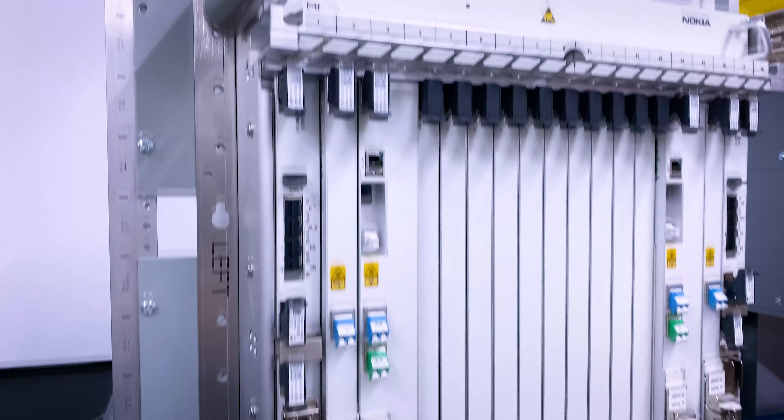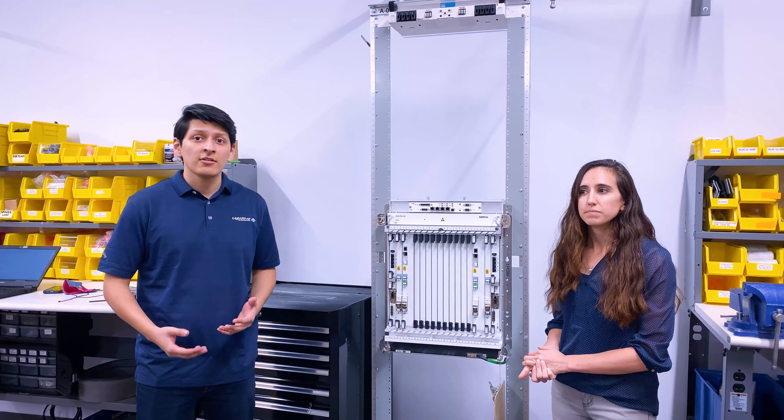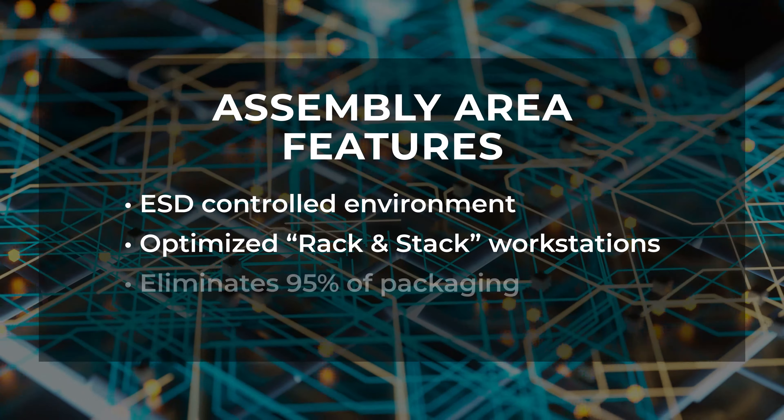What are the benefits of having the assembly room? There are really a lot of key advantages, but one of the benefits is inventory. Generally our vendors will give us anywhere between 3 to 20 cardboard boxes for a single site. So if you're doing multiple sites, you can imagine how much trash that will generate.